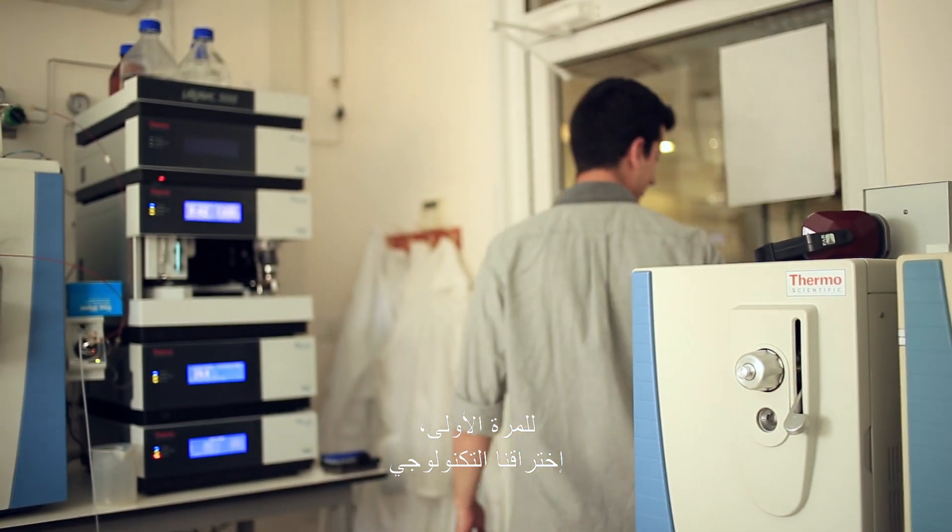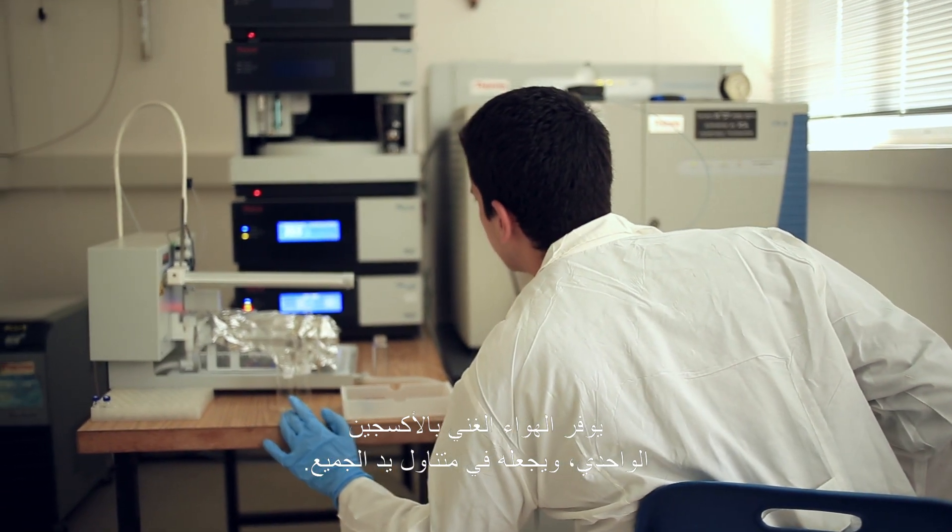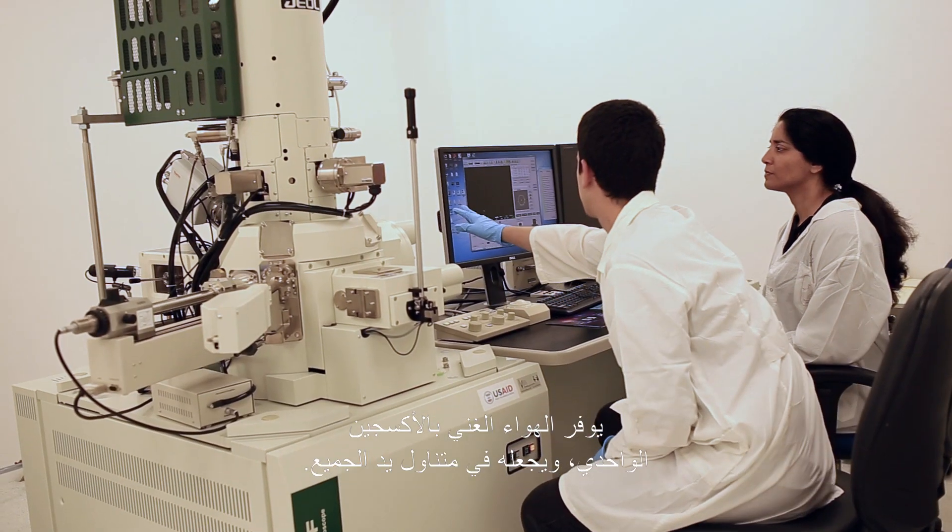We're basically talking about the PC revolution of singlet oxygen. For the first time, our groundbreaking technology makes singlet oxygen enriched air accessible and affordable to everyone.